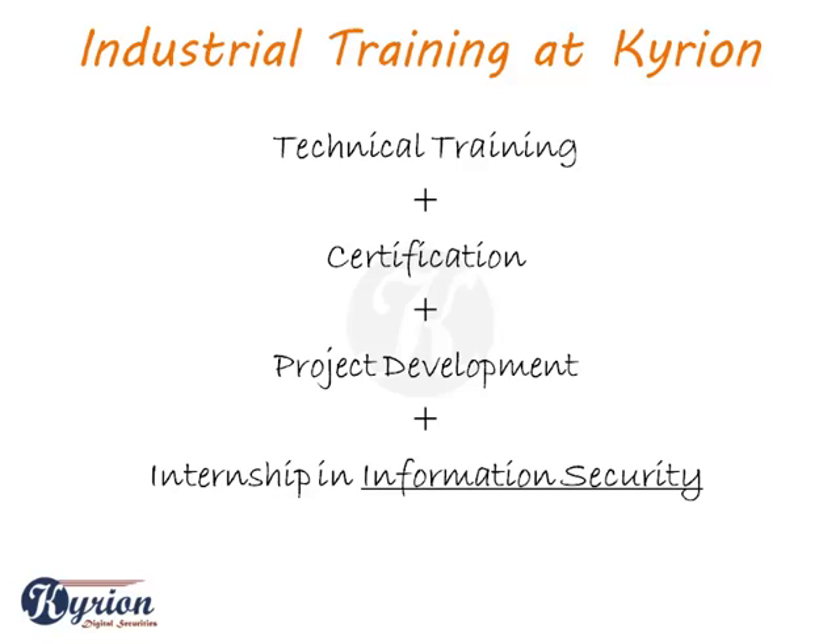You are then aligned to a project as per your discussion with the training coordinator. After demonstrating your project development skills, you will be a part of our technical operations teams working as an intern.